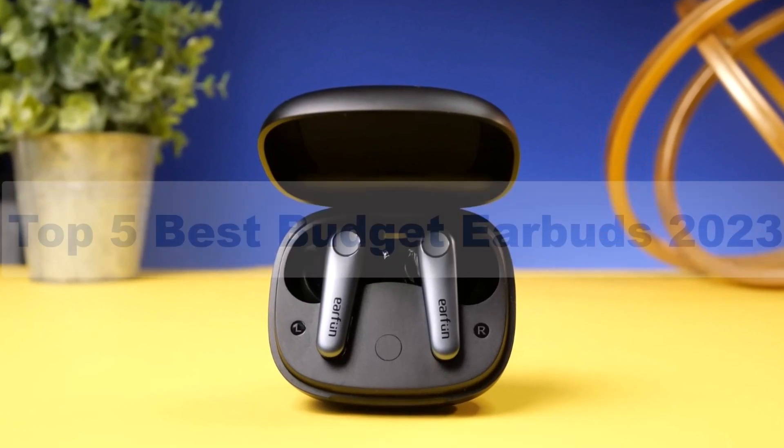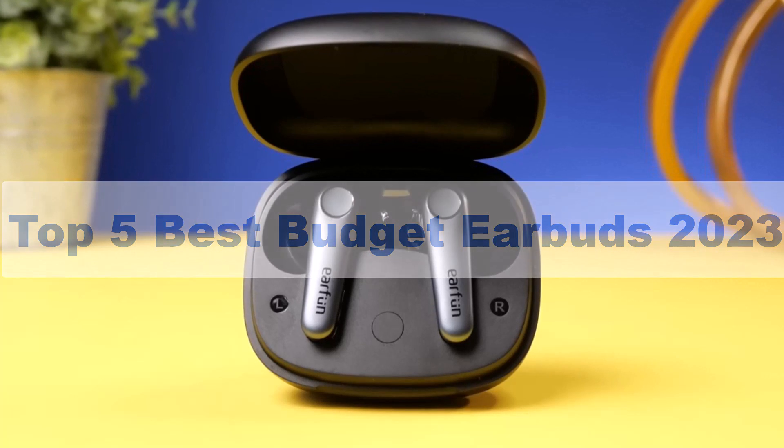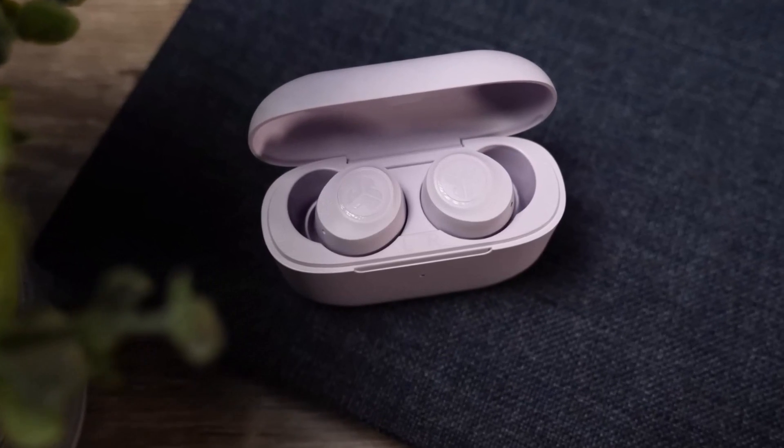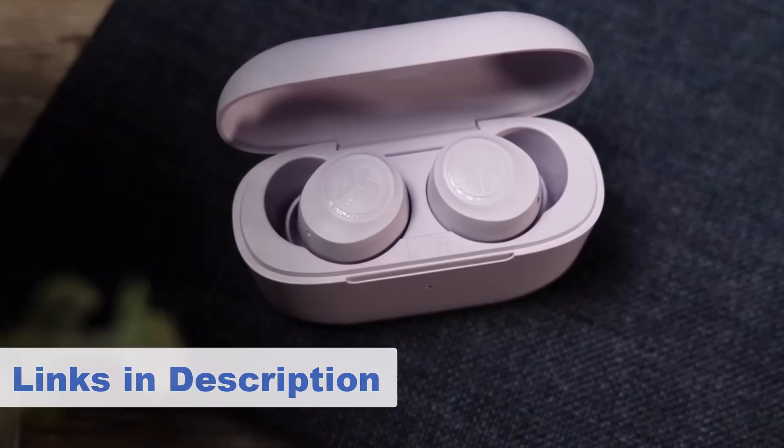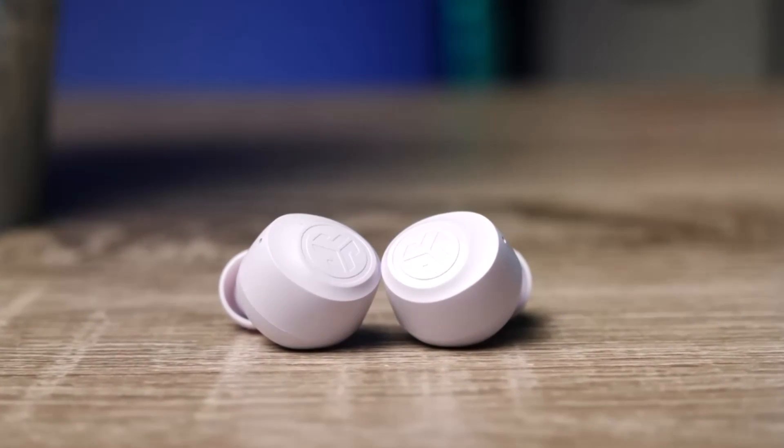In this video I'm breaking down the top 5 best budget earbuds that you can buy in 2023. By the end of this video you will know exactly what the best budget earbud is for you.